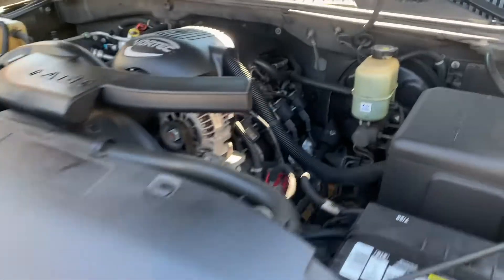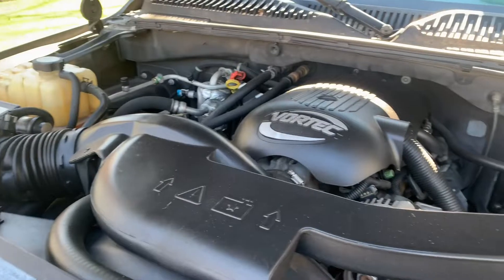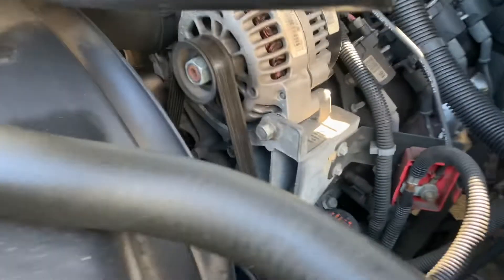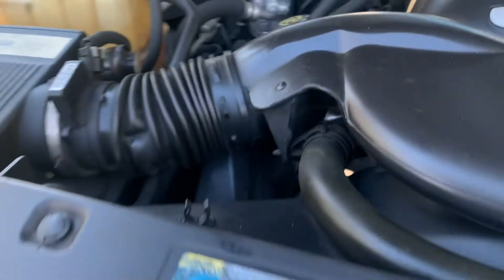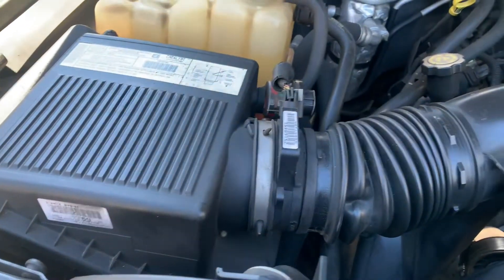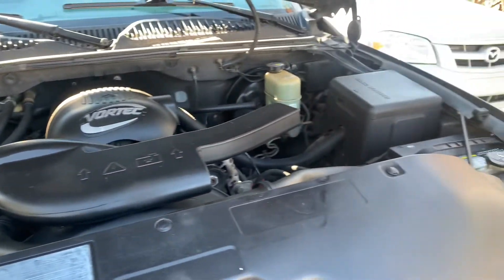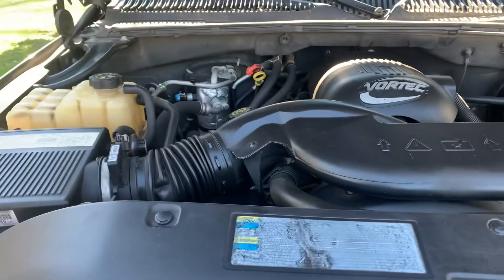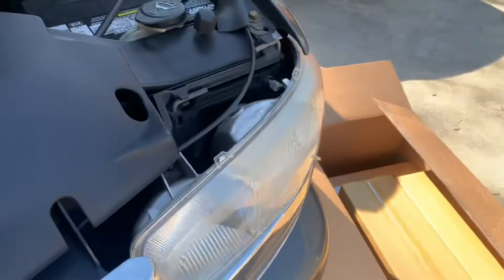Even though this thing is high mileage, it's pretty clean under here. 266,000 miles on it now — 265,000 when we bought it. I'm going to be changing that belt soon; it probably hasn't ever been changed, to be honest. But for a 2002 with 266,000 miles, we've had it since December and it's in pretty damn good shape.